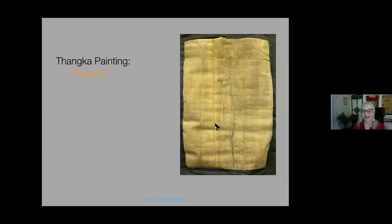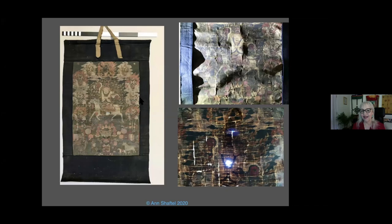When I'm doing condition reports on Tankas, I definitely look at the reverse first — I look at the back of the support to see what condition it's in. This Tanka looks all right from the front, but with lighting techniques — raking light from the side and transmitted light — you can see the actual condition. The Tanka support is in extremely fragile condition. Transmitted light shows the very fragile condition of many Tanka supports, usually from rolling, unrolling, and roll storage.